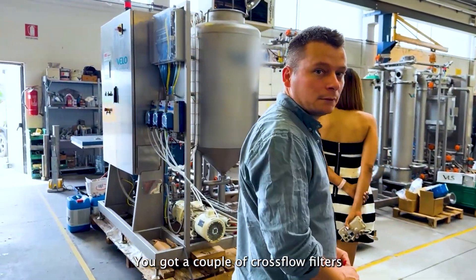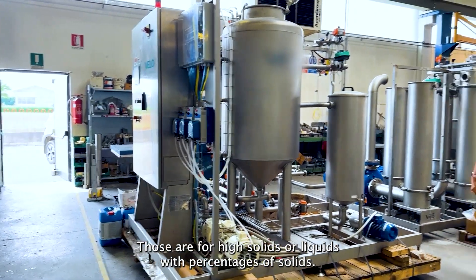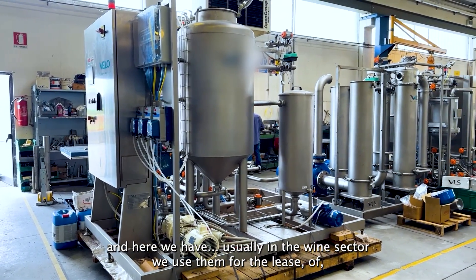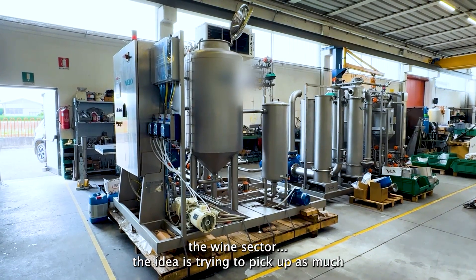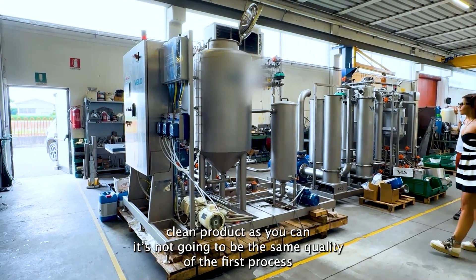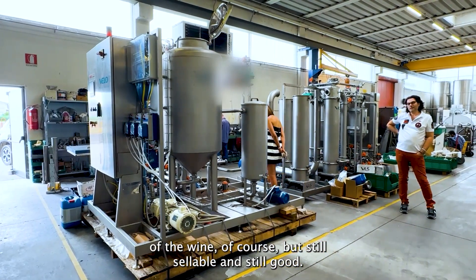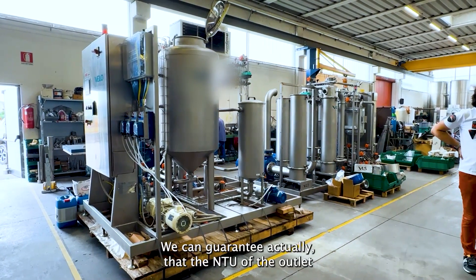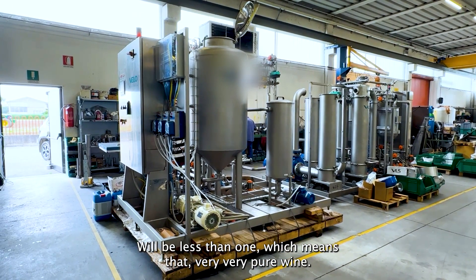We've got a couple of crossflow filters — those are for high solids, liquid with high percentage of solids. Usually in the wine sector, we use them for the leaves of the wine. The idea is trying to get back as much clean product as you can. It's not going to be wine of the same quality as the first processing, of course, but it's still sellable. We can guarantee that the NTU at the outlet will be less than wine, which means very clear wine.